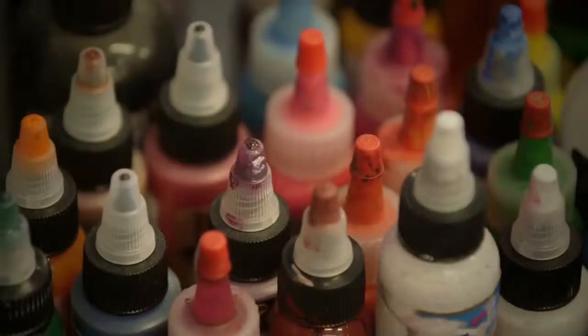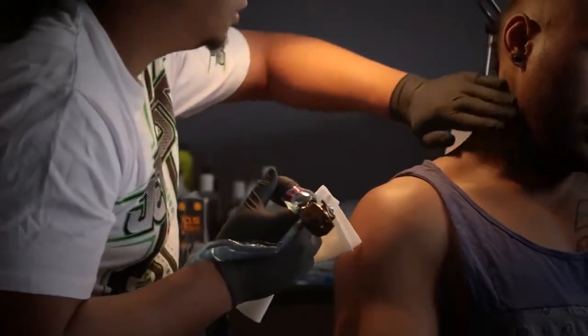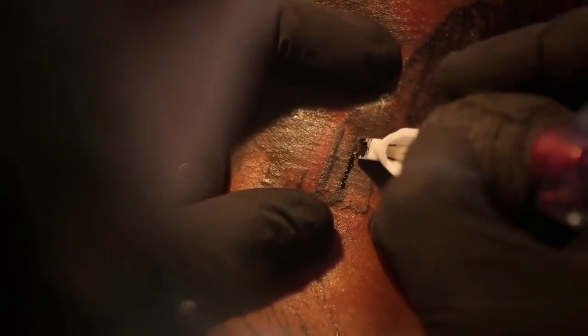A tattoo is balls of ink that are injected into the superficial layers of the skin. These balls of ink are captured by immune cells and stored in those immune cells, but the balls of ink are too big for those immune cells to digest and carry away, so they get stuck in the skin inside these immune cells called macrophages.